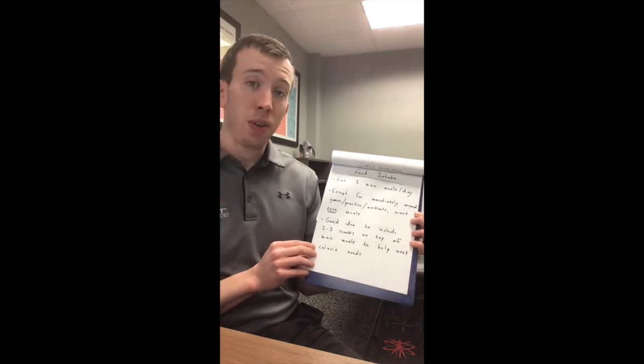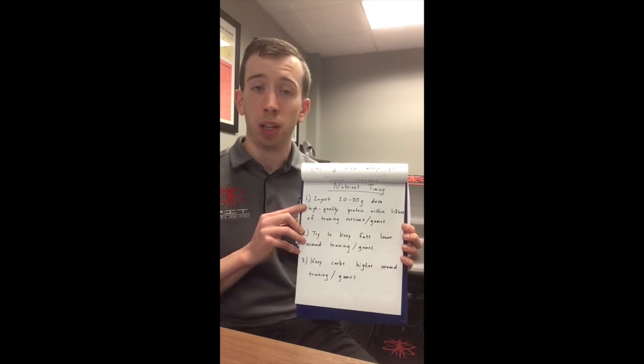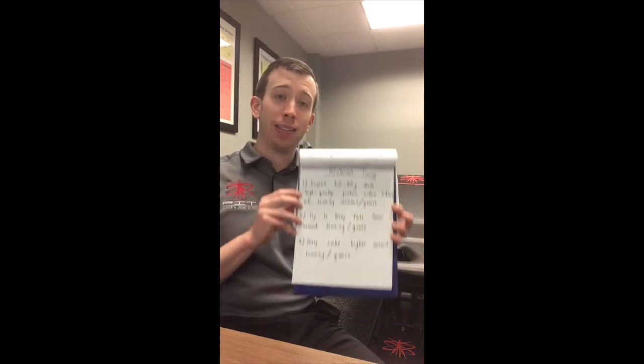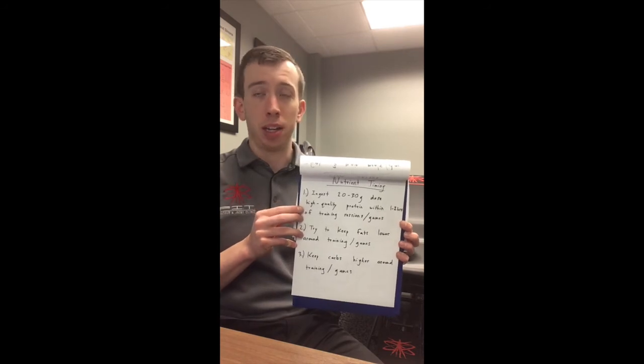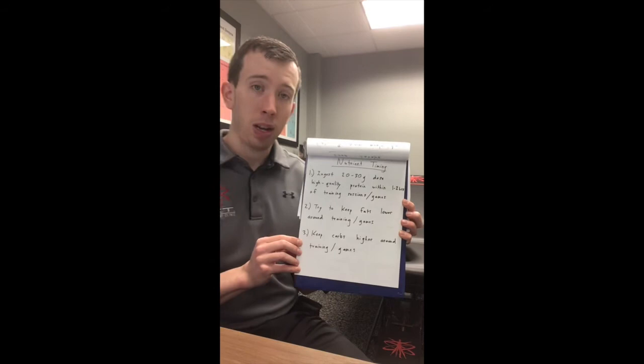It's a good idea to include two to three snacks on top of your main meals to help you hit protein and calorie goals for your day. If you're eating twice a day, that's not ideal — not ideal for digestion, not ideal for nutrient intake or hitting those calorie and protein goals. Nutrient timing: most literature recommends a 20 to 30 gram dose of high quality protein within one to two hours around your training session, either before or after. You won't lose your gains if you don't get protein in right after training, but it does help maintain a positive protein balance, preserve and improve muscle mass, fuel recovery, and get you ready for another intense session the next day. Also, keep fats lower and bias carbs higher around your training sessions and games — you might even eat more carbs before and after you play to help with recovery.